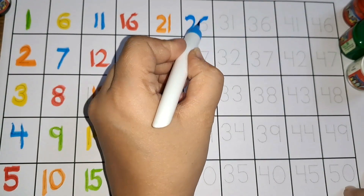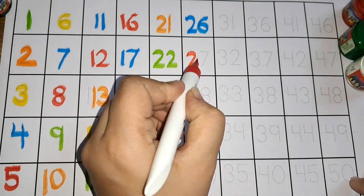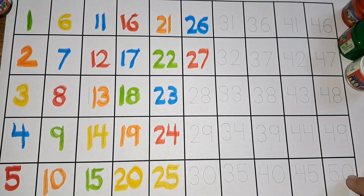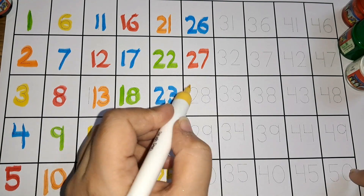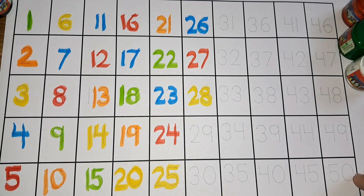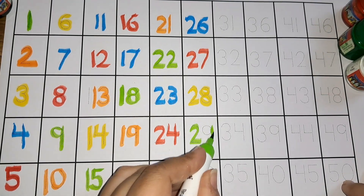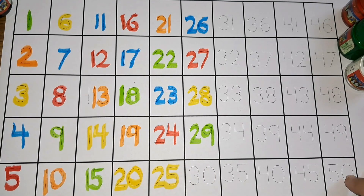Two six, twenty-six. Two seven, twenty-seven. Two eight, twenty-eight. Two nine, twenty-nine.